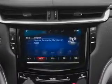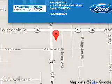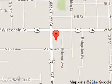Great quality at a great price. Call or click to contact us today. Renegade Ford is dedicated to doing everything possible to ensure that the experience you have selecting your next vehicle is a pleasant one. We are located at 615 South Black River Street, Sparta, Wisconsin, 54656.